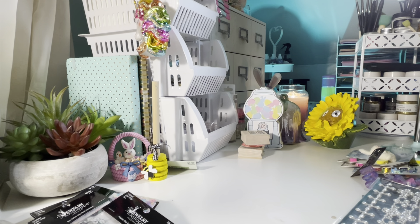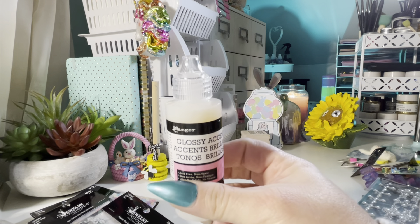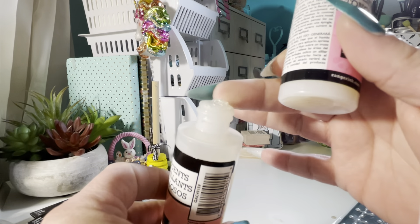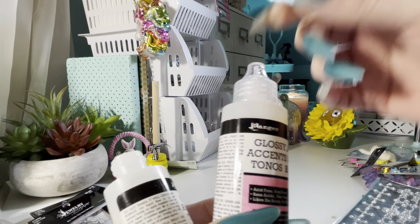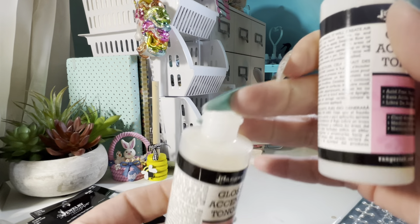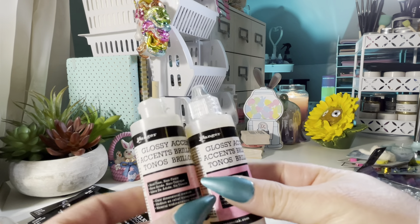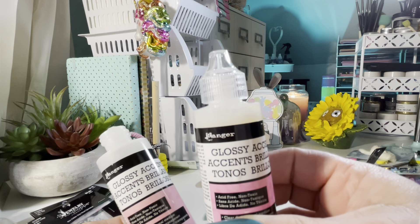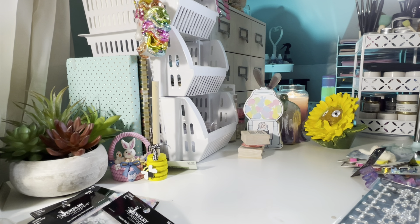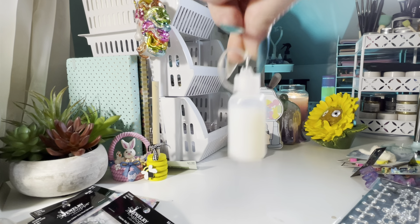I bought a fresh new bottle of Glossy Accents. I fight with these all the time. It kept getting clogged and I'd stick a needle in there, but after a while the needle pokes holes in the side and it comes out all crazy. So I end up snipping it and it's just a mess. If you guys have any advice on keeping these good — it'll last for a little while and then it starts clogging — let me know in the comments below. I even put them in little containers and it just doesn't work.